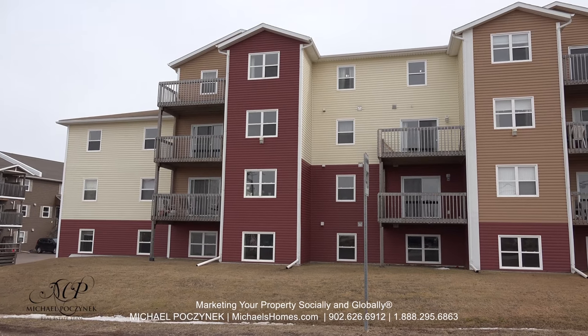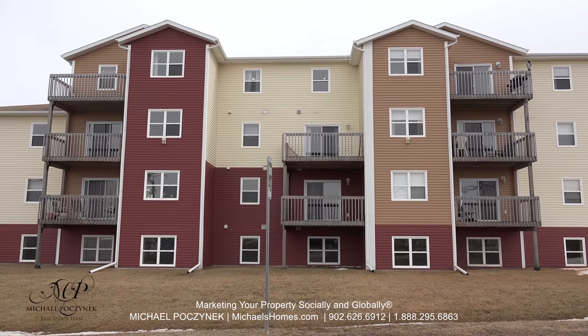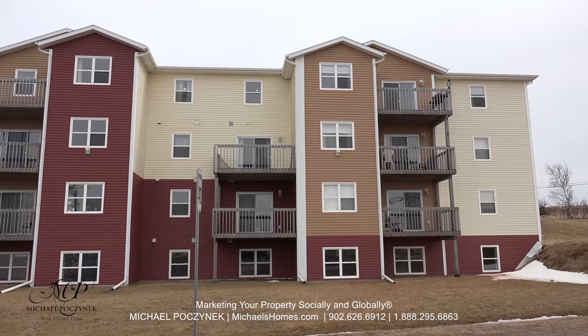Today we're going to take a very quick look at and a walk through unit number two in Tualena Court here in Charlottetown, PEI, Canada.